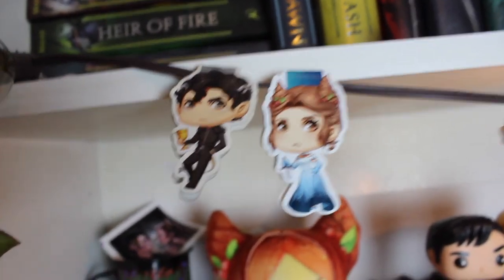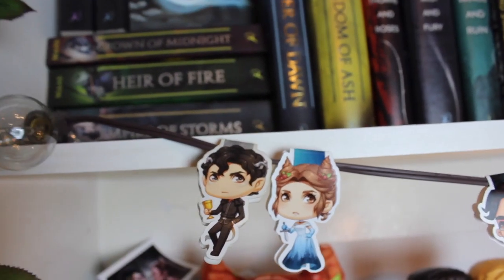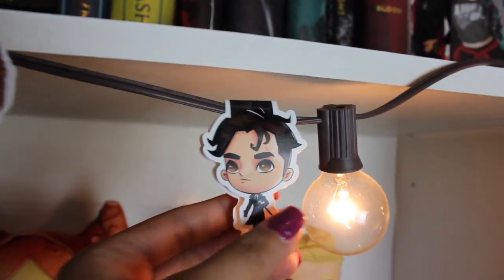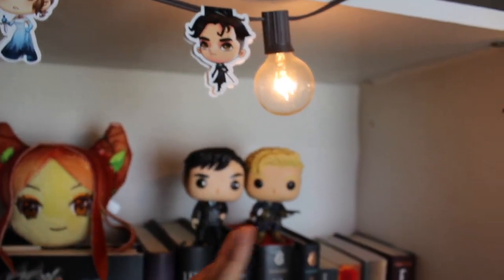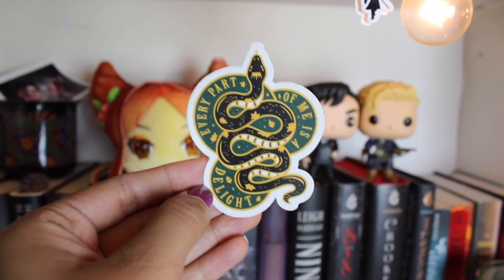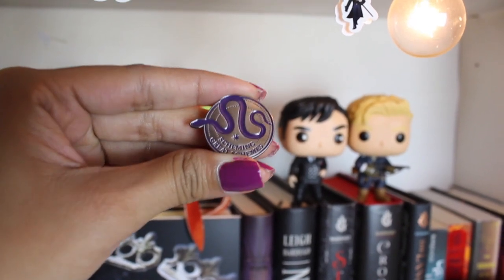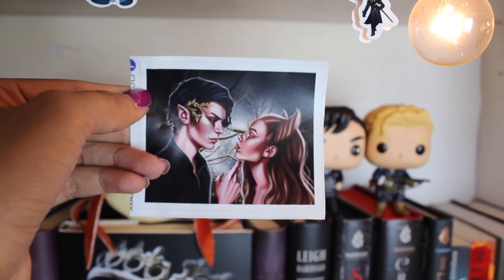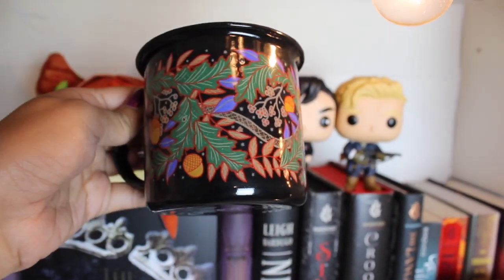I also have these little magnetic bookmarks — Cardan and Jude ones — and I love sticking them on your strand of lights because it looks really cool. I also have a Kaz Brekker one, just chilling by the other Kaz. I have this 'Every Part of Me is a Delight' sticker from the Queen of Nothing tour when I met Holly Black, a pin that says 'Scheming Great Schemes,' a Jude and Cardan sticker, and a really cute Queen of Nothing mug.